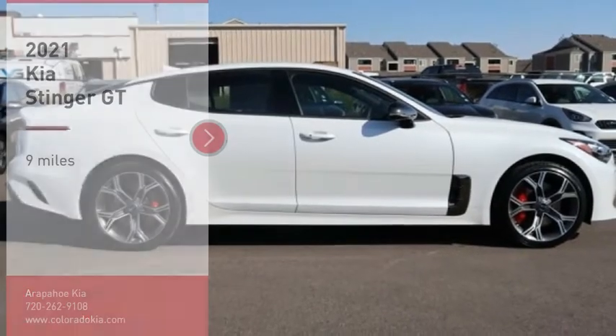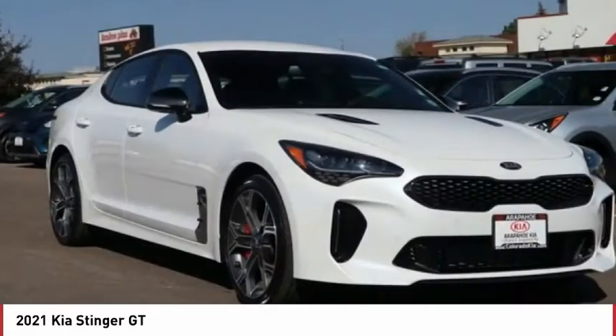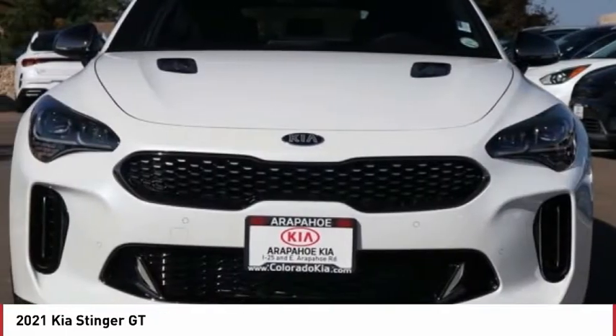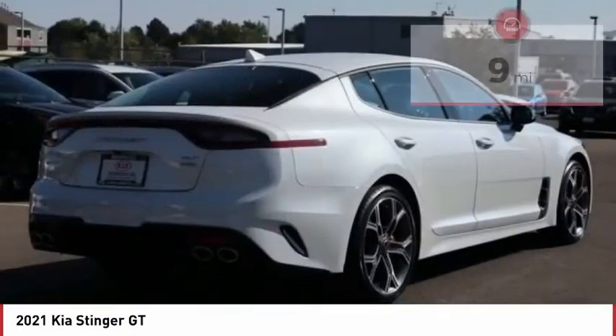Stop by and take a look at the 2021 Kia Stinger. The Kia Stinger has a design that is sure to leave an impression. It offers the perfect combination of a sporty look coupled with a wide variety of luxurious features.